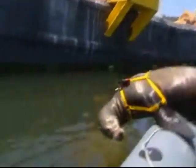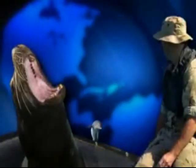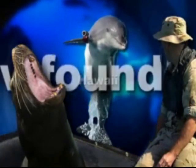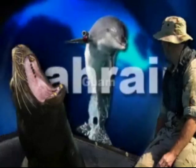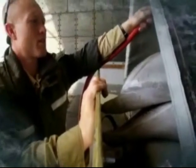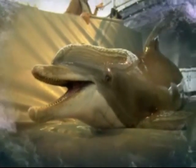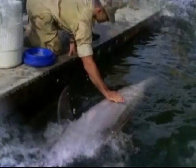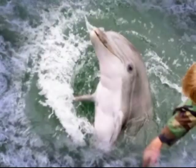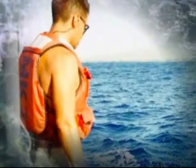The Navy's dolphins and sea lions have deployed to locations around the world. The first operational use came during Vietnam, when dolphins were deployed for swimmer defense. More recently, both mine hunting and swimmer defense capabilities were put to use in support of Operation Iraqi Freedom, with marine mammals involved in swimmer defense supporting Navy operations in the region from March 2003 through September 2005.